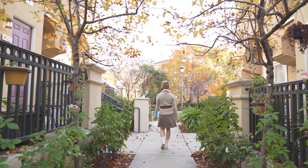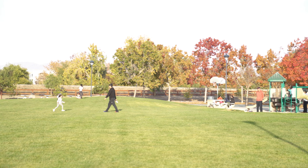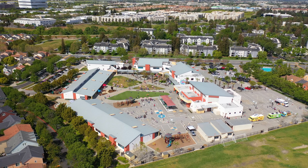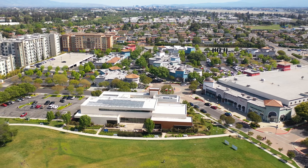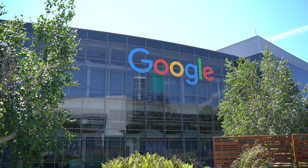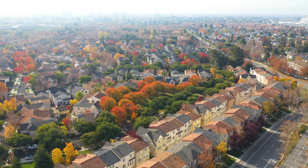Outside, you are moments away from walking or jogging along a serene park and trail. Not to mention that Calaveras School, the library, and Rivermark Shopping Plaza are all within walking distance. With a Google bus stop nearby and easy highway access, your commute to many major employers is stress-free.